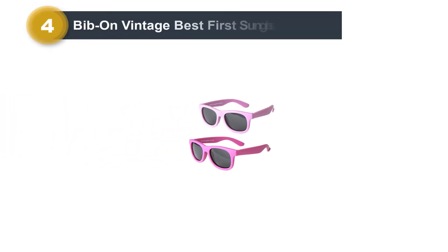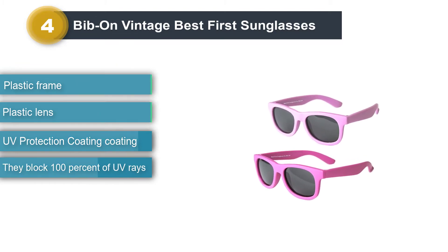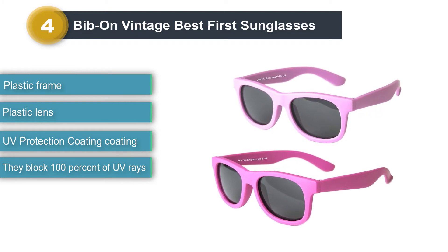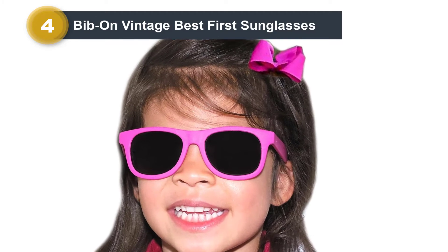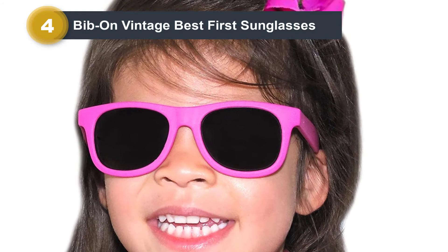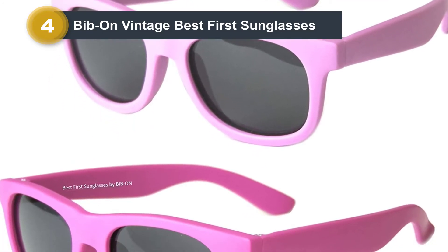Number four: Bibon Vintage Best First Sunglasses. When your baby turns one, they probably don't need a strap for their sunglasses anymore, but it may still be handy for when they're running around a playground. These cute sunglasses are designed to look like stylish grown-up sunglasses. You get two pairs and they come with a carrying case. They're made of flexible material to protect against breakage. Your child's eyes will be fully protected from UV rays, and proceeds from each sale go toward fighting child hunger.